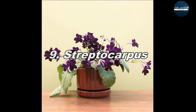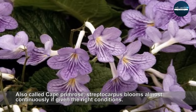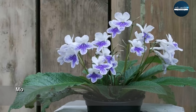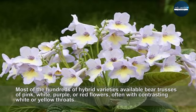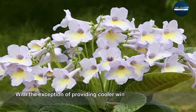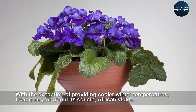Streptocarpus, also called cape primrose, blooms almost continuously if given the right conditions. Most of the hundreds of hybrid varieties available bear tresses of pink, white, purple, or red flowers, often with contrasting white or yellow throats. With the exception of providing cooler winter temperatures, treat it as you would its cousin, African Violet.